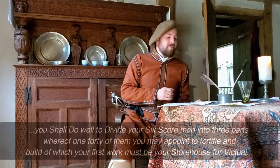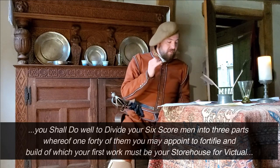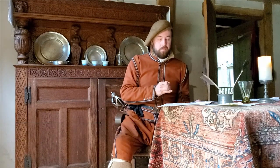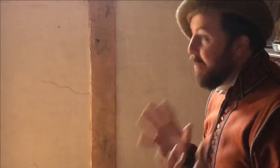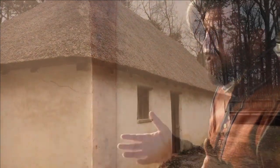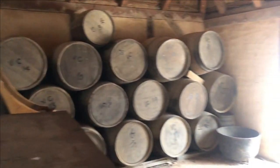They say: you shall do well to divide your six score men into three parts, whereof 40 of them you may appoint to fortify and build, of which your first work must be your storehouse for victual. You've put a lot of painstaking effort into getting provisions all the way from England to Virginia in an edible state. Last thing you want to do is leave it all out in the weather. The ships need to get back to England, so first thing you need to build is a storehouse — and you need to be able to ration and keep it under lock and key.